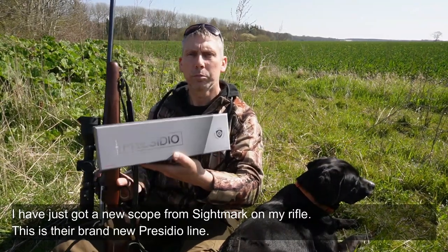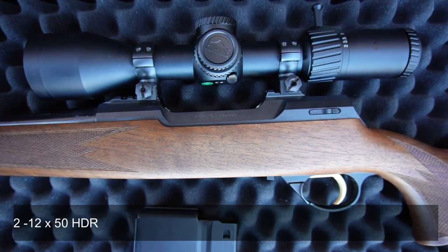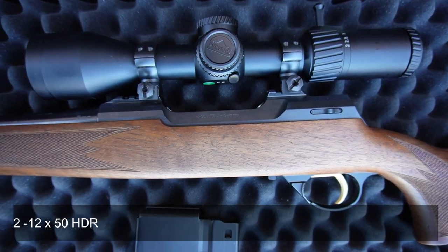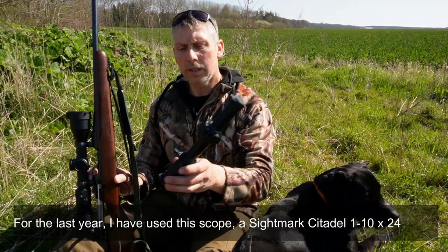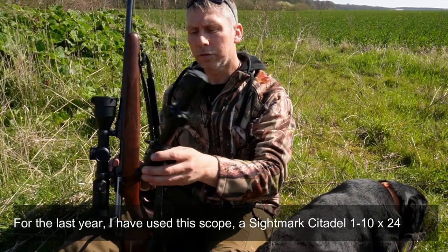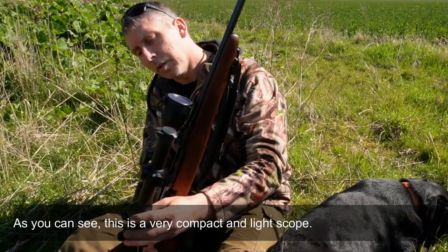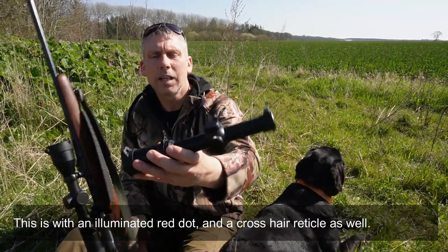There's a new line here called Presidio — 2-12x50 HDR. I've used last year the Sidemark Citadel, which is a 1-10x magnification scope. As you can see, it's a very small, compact kicker. And 1-10x magnification.